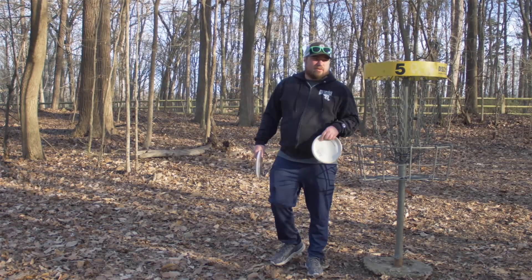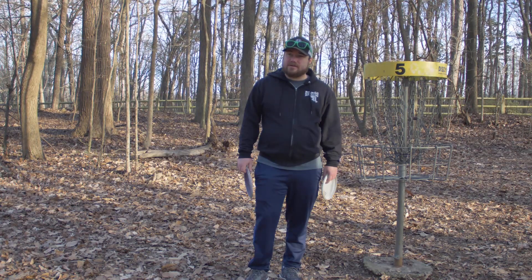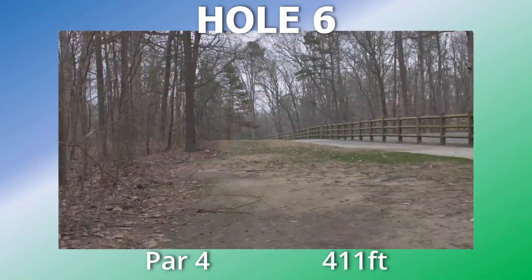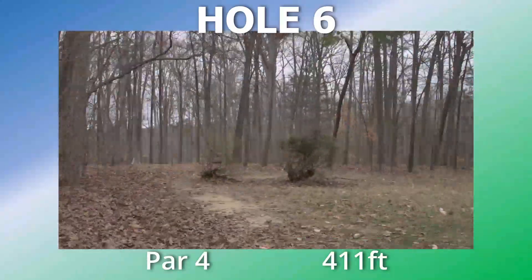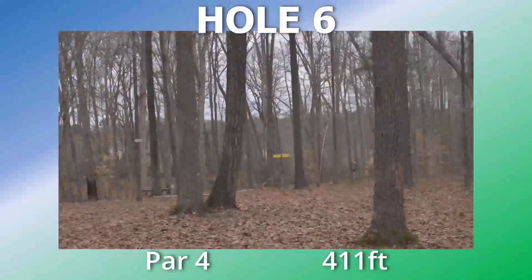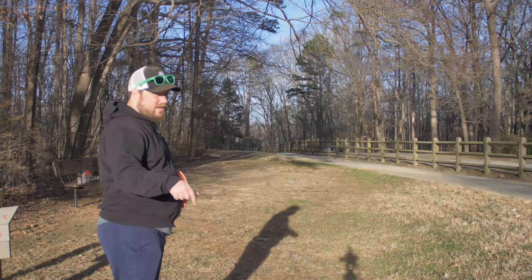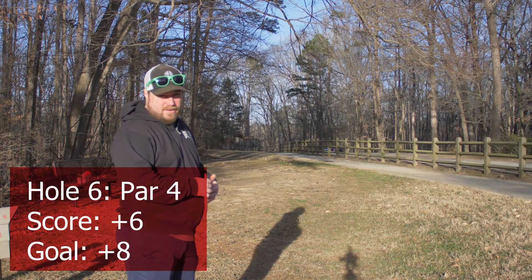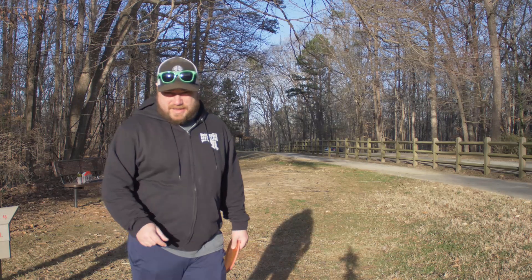Triple bogey. Plus one through the first three, plus six through the first five. Stop the video right now — comment the percentage chance you think I have of still hitting plus eight or better with seven holes left.